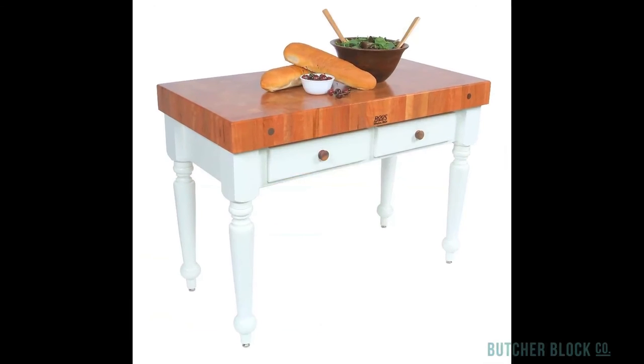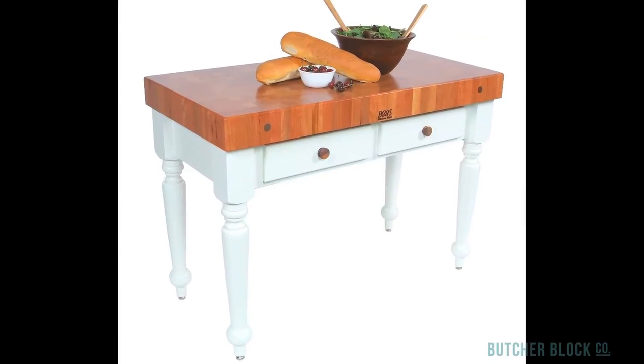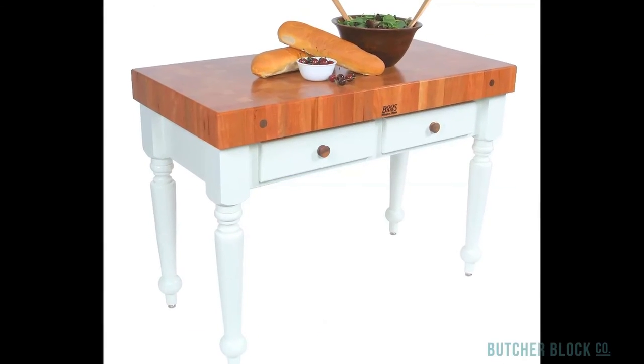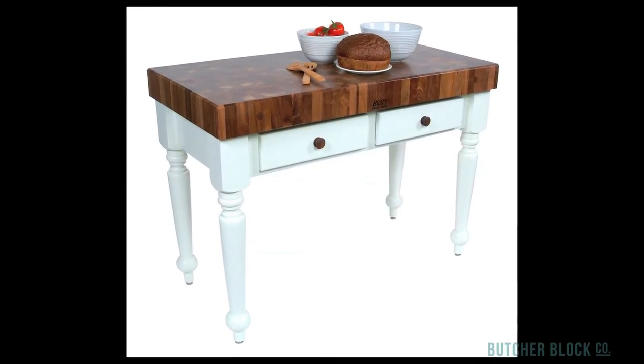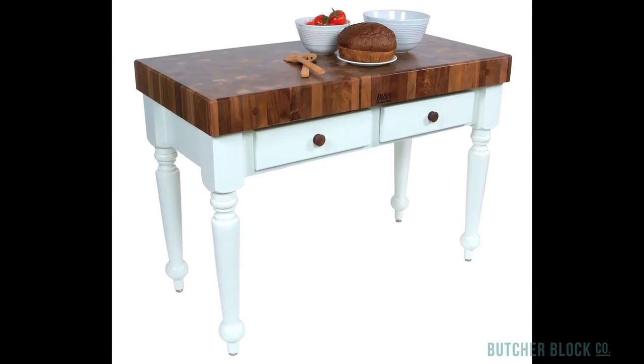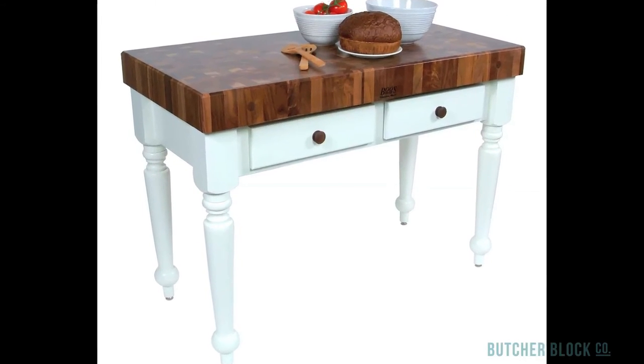For instance, consider the Rustica ButcherBlock table in cherry or walnut offered by John Boos. Both are available in 48 and 30-inch lengths. These endgrain blocks are as durable as they are gorgeous. Chop and slice to your heart's content.